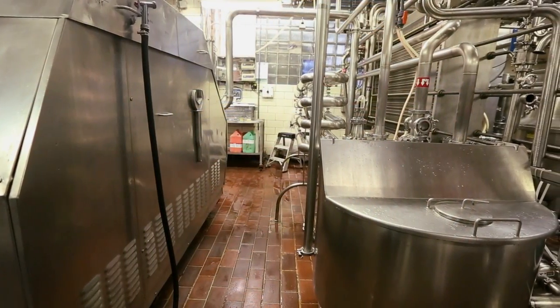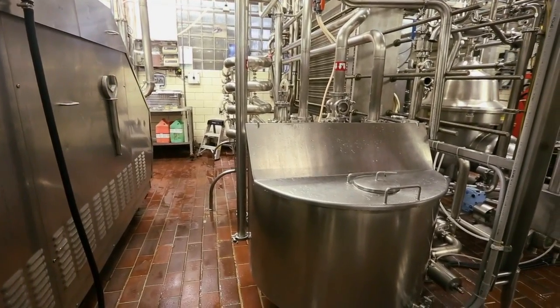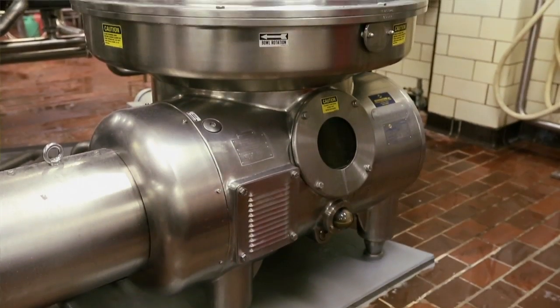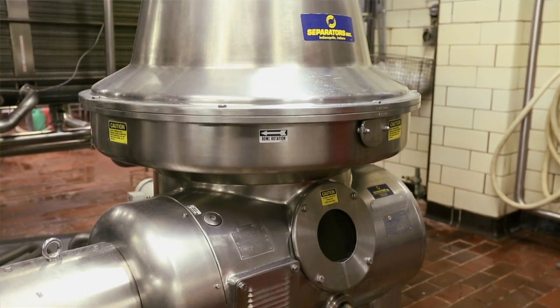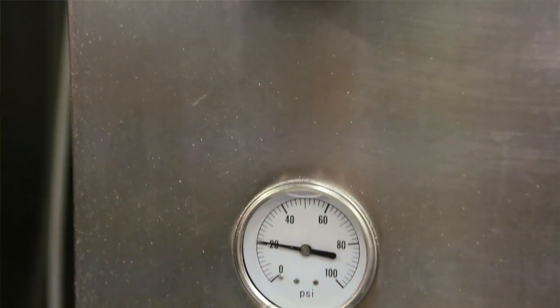Once the milk passes the screening process, it's pumped into holding tanks and refrigerated under 40 degrees. At that point, the milk is processed — it's pasteurized, it's homogenized, and we do a process called separation where you remove the cream portion of the milk and the skim portion of the milk.